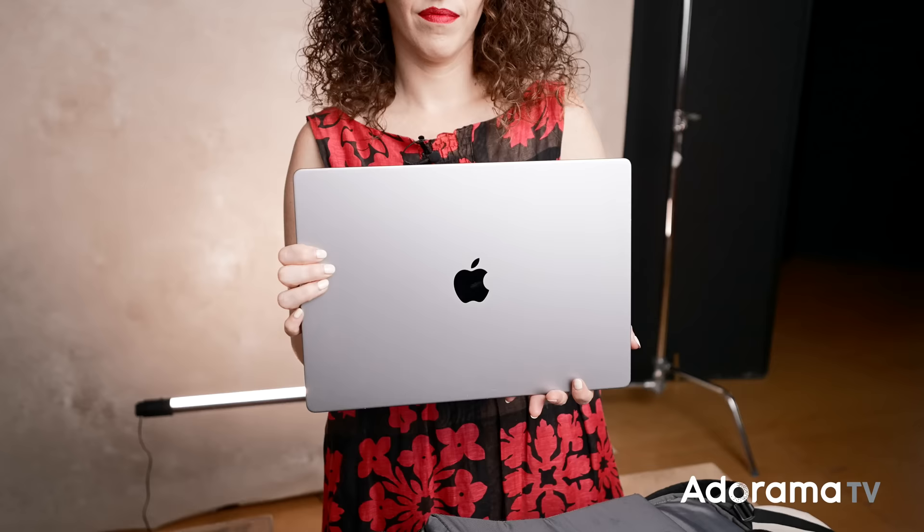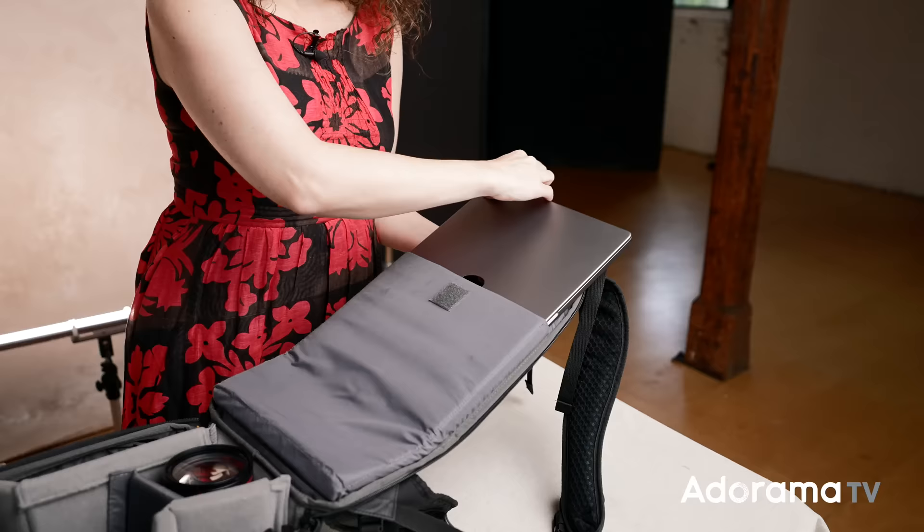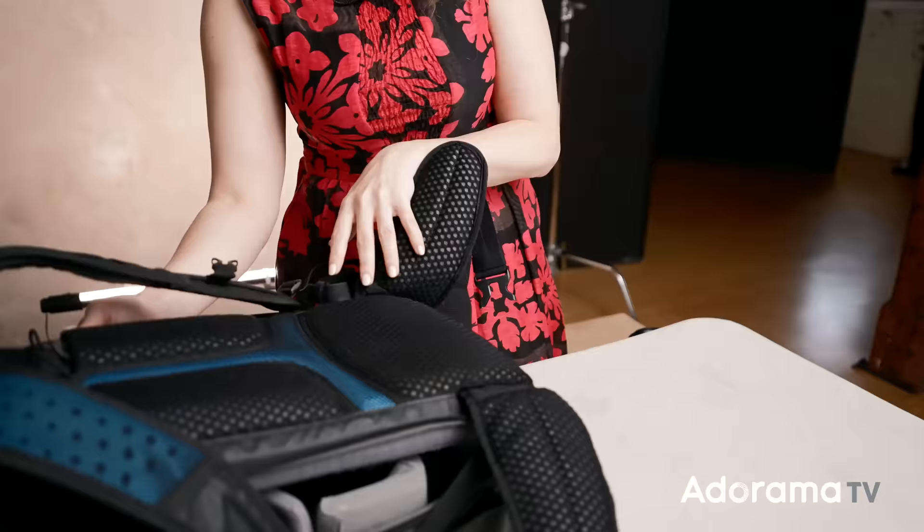Last but not least is my laptop. Of course, I always shoot tethered and I need to be able to work on the road. This is one of the newer M1 MacBooks. I always invest and try to upgrade my laptops, because if I'm shooting tethered, I need it to quickly bring in and process those files. That slips into the laptop sleeve in the bag.